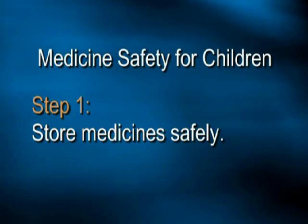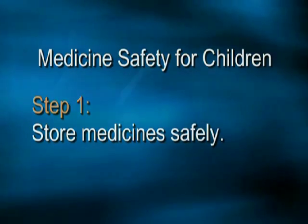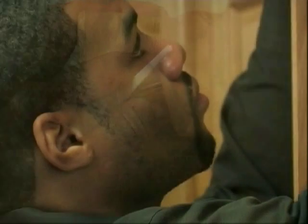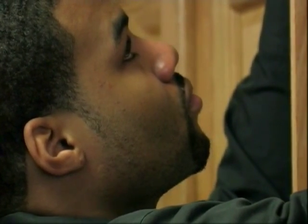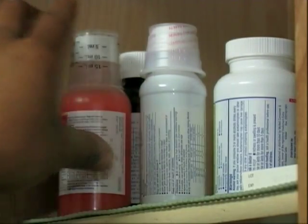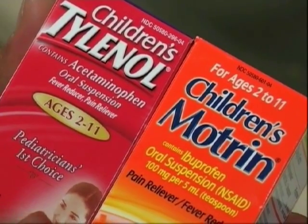Step one: store medicines safely out of reach of children. Install a child safety latch. Medicines left on countertops or in purses can be easily reached. Place all medicines in a locked cabinet where your child can't reach them.